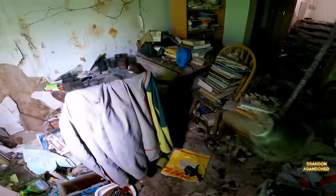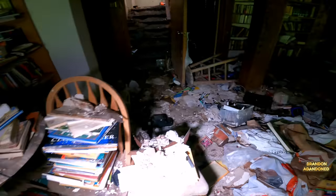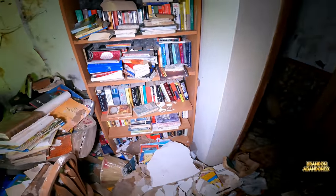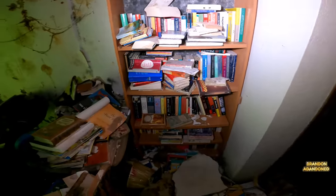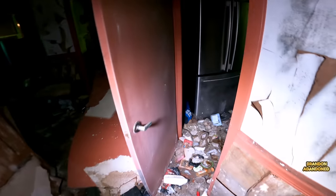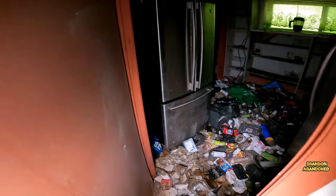Whoa, whoa. This place had one serious leaking problem - like the whole roof was just one giant hole. Bye, books. This place just keeps going - this is a big house.